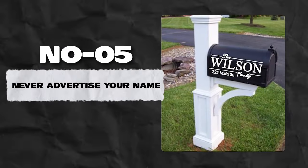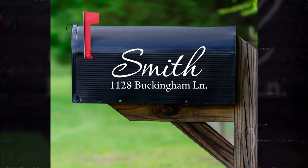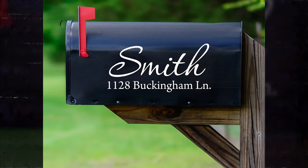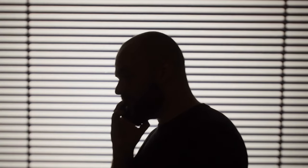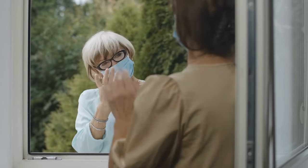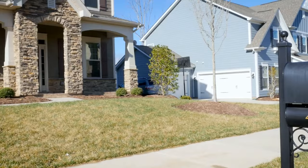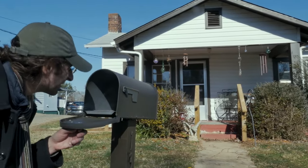Number 5: Never advertise your name. While having your name inscribed on your porch or mailbox may seem stylish, intelligent burglars can use that information to look up your phone number and call your home to check if you're in. If they have your name, they could also convince neighbors they know you, solicit information about you, or gain entry into your home. It's safer to keep your name and household members' names away from anything a stranger can find.